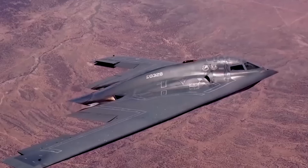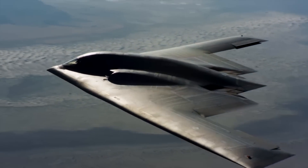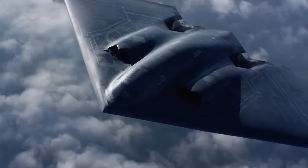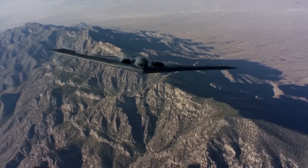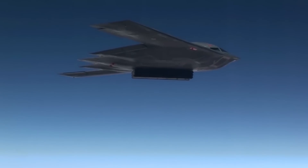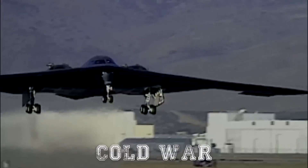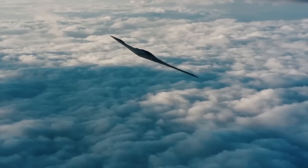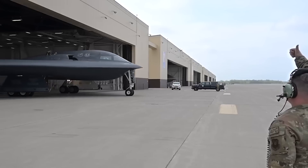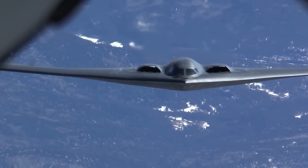The B-2 Spirit Stealth Bomber, with its iconic flying wing design, remains one of the most advanced and fascinating aircraft in military aviation history. Its shape, technology, and operational capabilities make it a standout, while its price tag of over $2 billion per unit cements its place as the world's most expensive aircraft. Developed during the Cold War, the B-2 is a marvel of engineering, designed to evade radar and carry out missions undetected. Its upgrades have seen it at the cutting edge of stealth even into the 21st century.